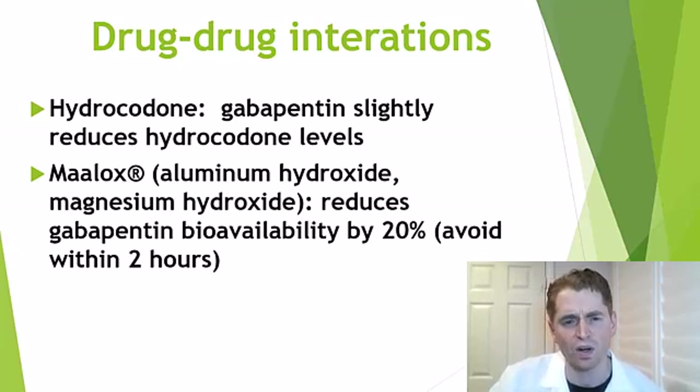Gabapentin has a few known drug-drug interactions. Hydrocodone (an ingredient of Norco) levels are slightly reduced in people taking gabapentin, making it a little less effective. Maalox antacid reduces the absorption of gabapentin by around 20%, so it's preferred to avoid taking Maalox within two hours of gabapentin. If you've taken gabapentin, please share in the comments what nerve pain syndrome you have, whether it worked, what dose you took, any side effects, and what else worked if gabapentin didn't.